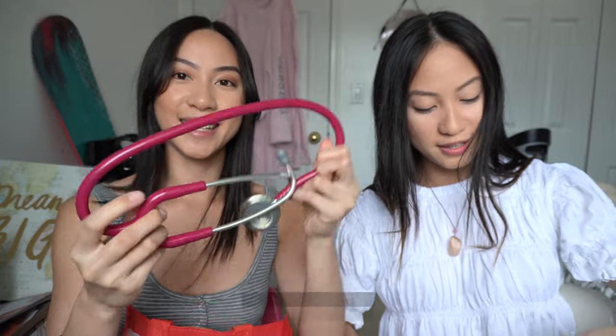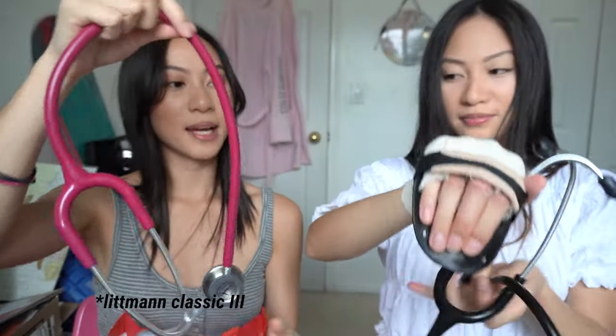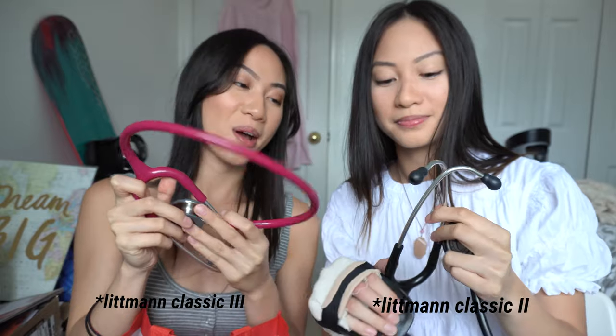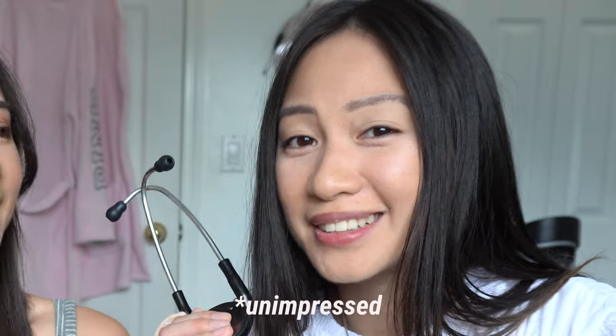Another thing in my bag is my stethoscope. I bring mine as well — this is the Littmann Classic 3 and Gabby's is the Littmann Classic 2. We love our Littmann stethoscopes because they're amazing. As long as it works and you can hear lung sounds and heart sounds, it's perfect.